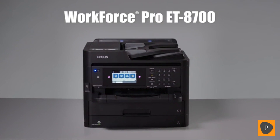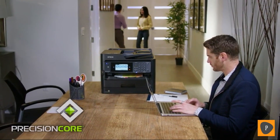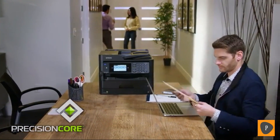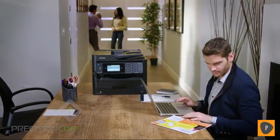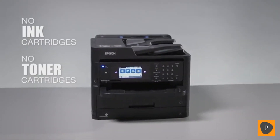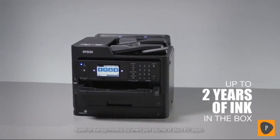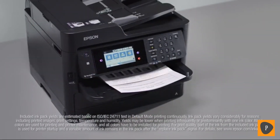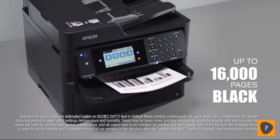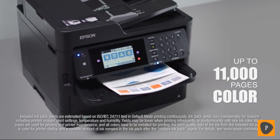Introducing the Epson Workforce Pro ET-8700 EcoTank All-in-One SuperTank Printer, powered by Precision Core technology — high productivity for your business. This SuperTank All-in-One gives you cartridge-free printing with up to two years of ink in the box, so you're ready to print right away. That's enough ink to print up to 16,000 pages black and up to 11,000 pages color, for maximum productivity.